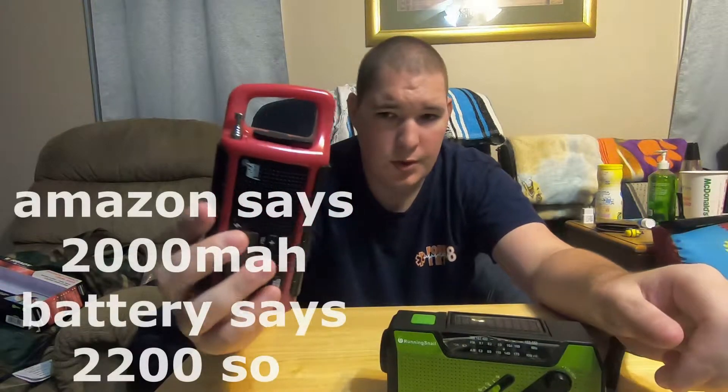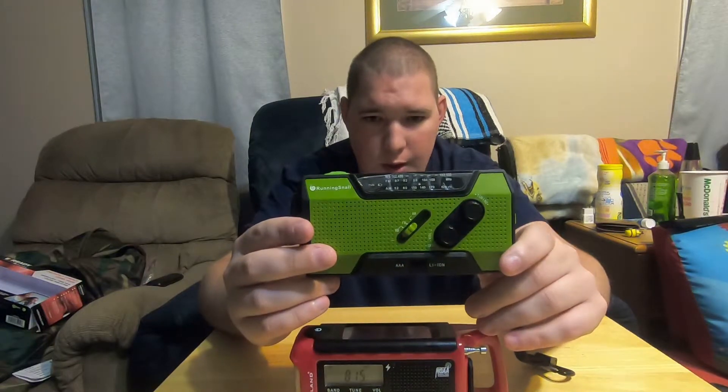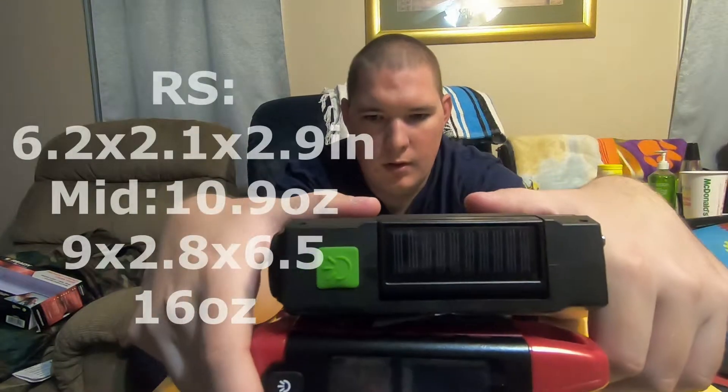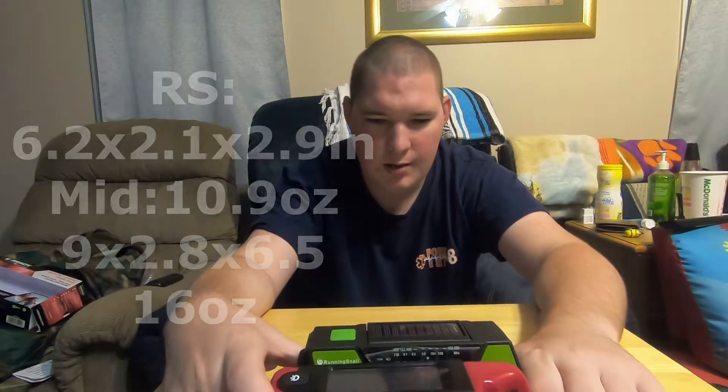The Midland has a 2200 mAh internal battery while the Running Snail has a 2000 mAh internal battery. The Midland is just a little bit longer, but they're approximately the same height and approximately the same width.